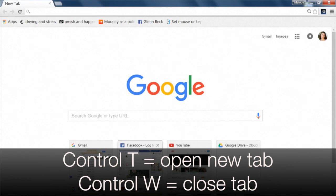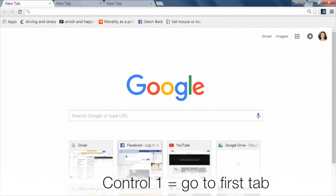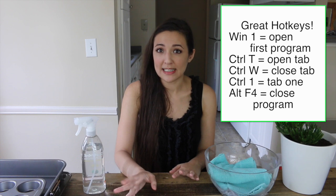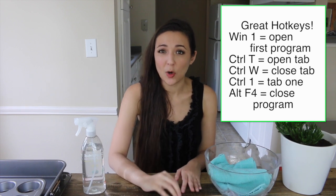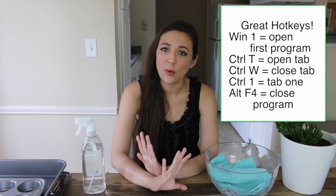Control+W closes whatever tab you're on, Control+T opens a new tab, Control+1 goes to the first tab, Control+2 goes to the second tab, and so on. I recommend writing these five shortcuts down in your notepad until they become second nature — then you won't need to look at them again.